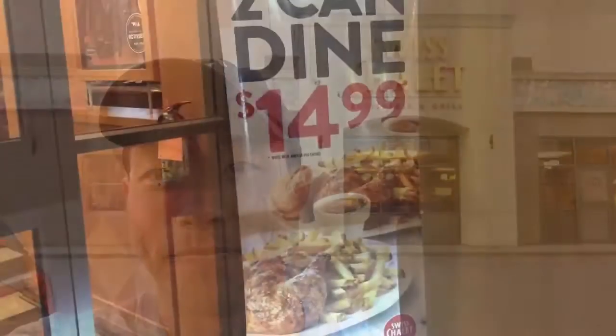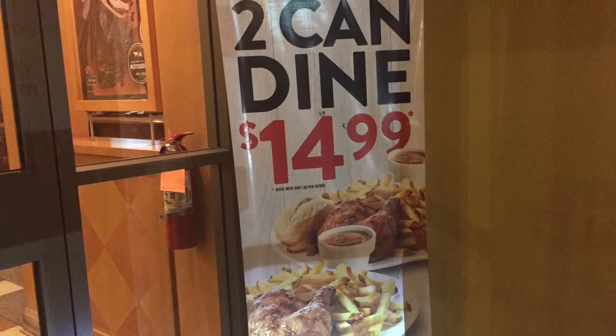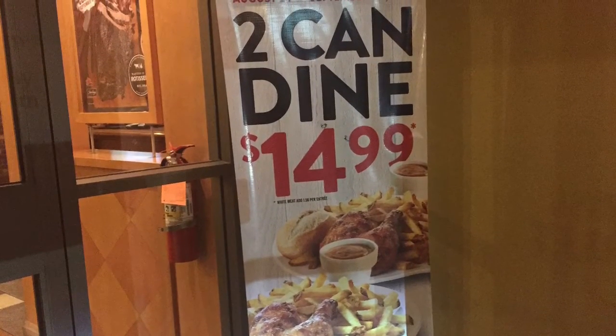There's none in America that I know of, so I'm excited to head in and check it out. The first thing we noticed when we walk in the door is a promotion for two chicken quarter dinners for $14.99. Let's head in and check it out.